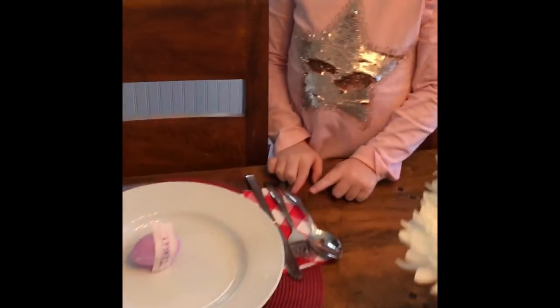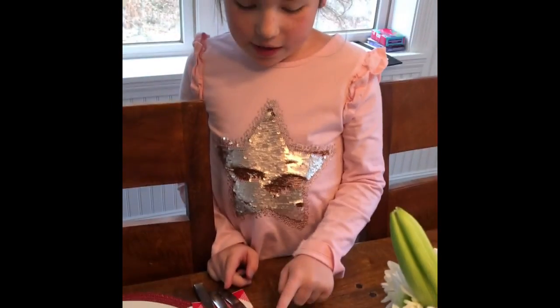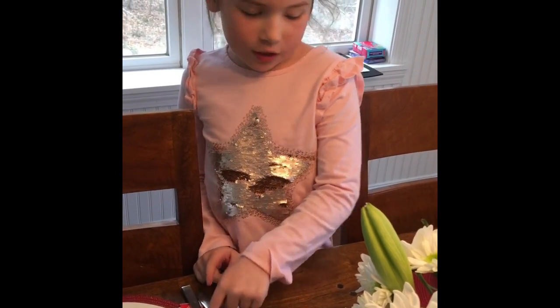And we have red checkered napkins, red and white. And we have the spoon, fork, and the knife. Standard silverware setup.